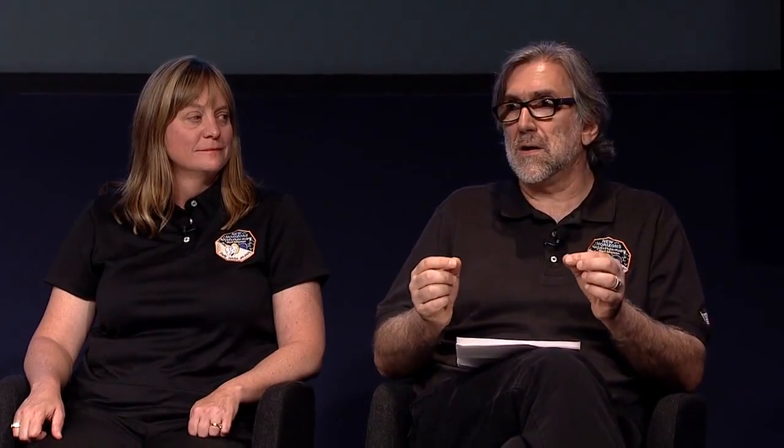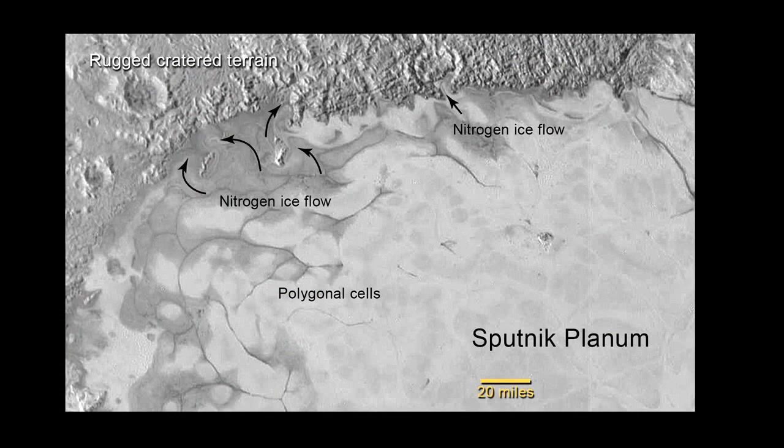When I say recent, I mean geologically recent — not necessarily yesterday. The utter lack of impact craters on Sputnik Planum tells us that this is really a young unit. Models of the flux of small Kuiper Belt objects onto Pluto imply that the ices of Sputnik Planum and the flow features are only a fraction of the total age of the solar system — probably no more than a few tens of millions of years old. And what we know about nitrogen ice and the heat flow coming from the interior of Pluto, there's no reason why this activity cannot be going on today.